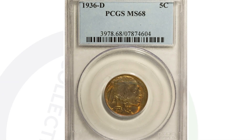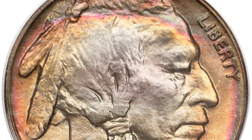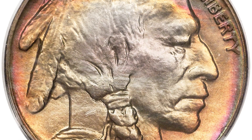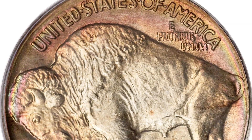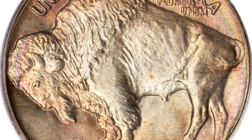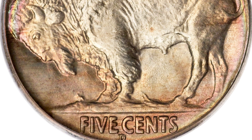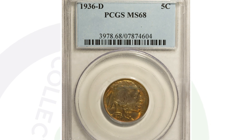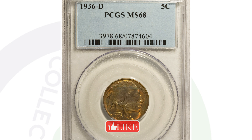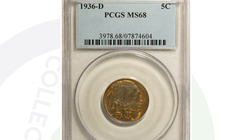Now let's move on to the 1936-D mint mark coin that does not have any mint errors. This coin sold for over $32,000 at auction — all because of its condition, a grade of Mint State 68. A 70 is a perfectly graded coin; this is at a 68. This might be the only one from 1936 with the D mint mark graded at 68 for the buffalo nickel. Grade, population, supply and demand — how many exist at this grade — is what drives the value.